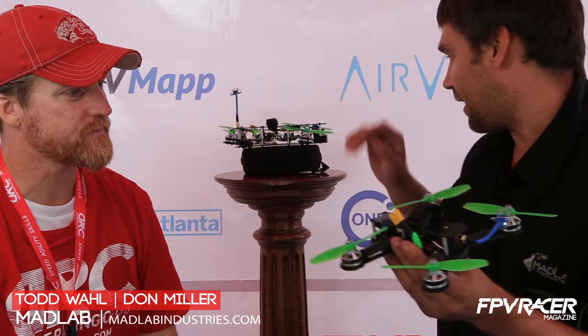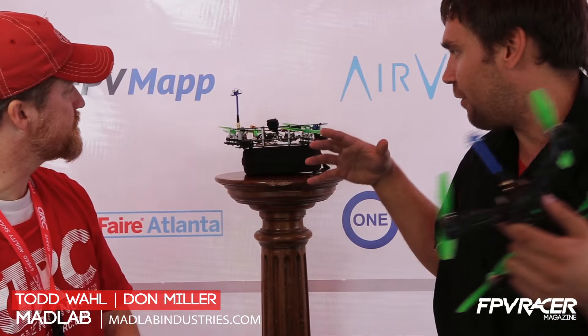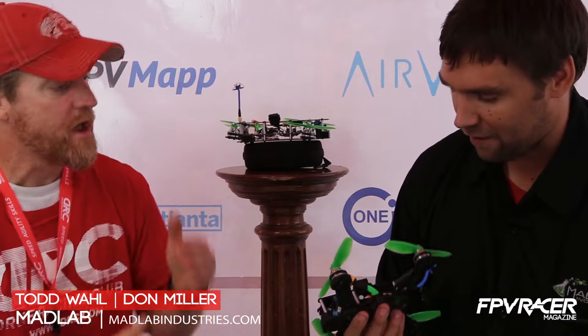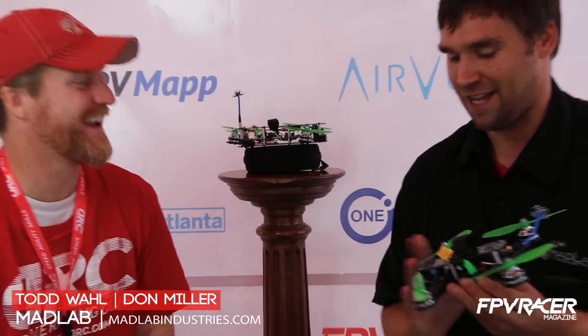We'll be able to pitch it and do all the same stuff — even bumpers and everything. We're taking the same concepts we use in all of our products, our really big drones, all the way down. We're going to see how small we can get. Technology's moving forward, things are getting smaller and lighter. Power-to-weight ratio is there. It's terrifying when it takes off — it's so fast.